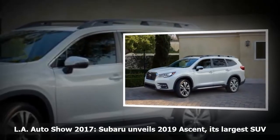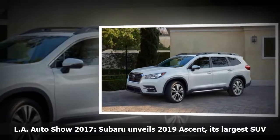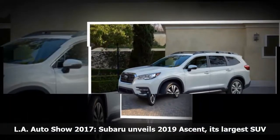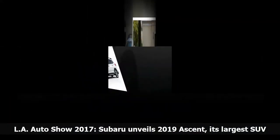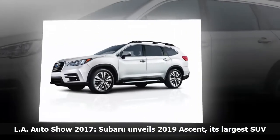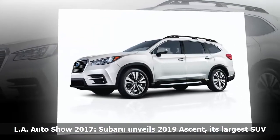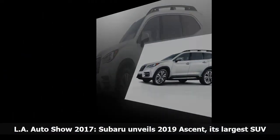This is the 2019 Subaru Ascent, an all-new sport utility vehicle and the largest Subaru has ever built. The Ascent replaces the Subaru Tribeca that ended production three years ago, and will be manufactured at Subaru's plant in Lafayette, Indiana, arriving on dealer lots early next summer.